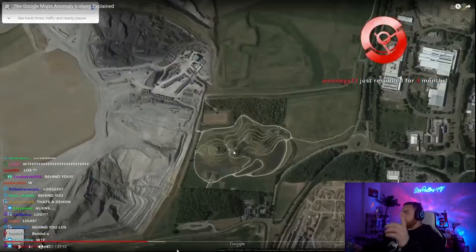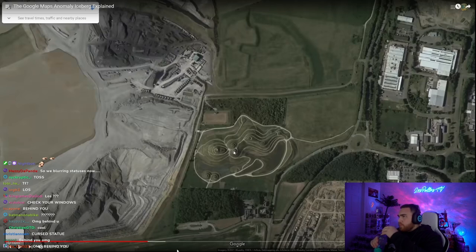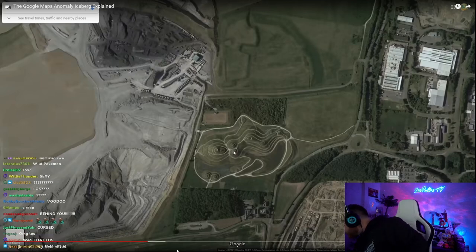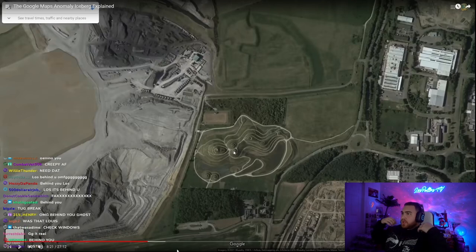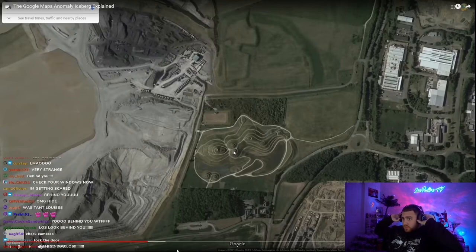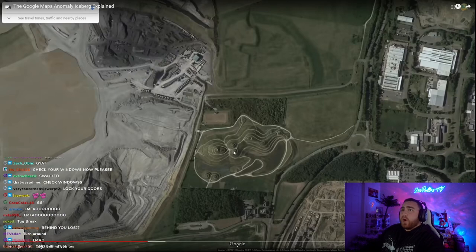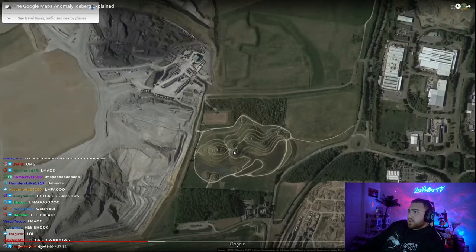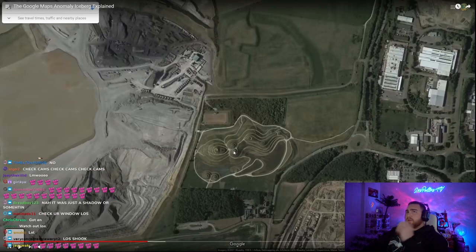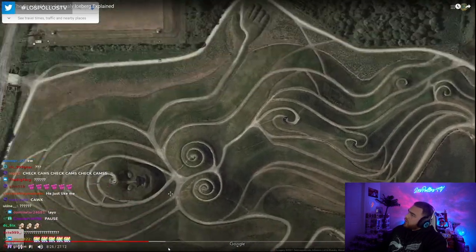Lady of the North. This entry is just referring to this giant land sculpture in the UK, often referred to as the Lady of the North.